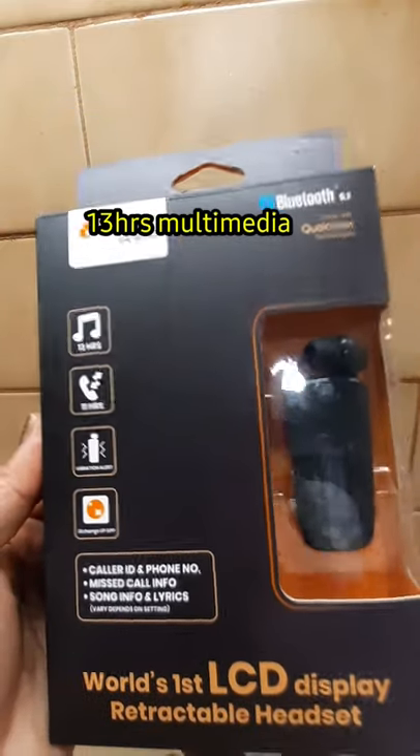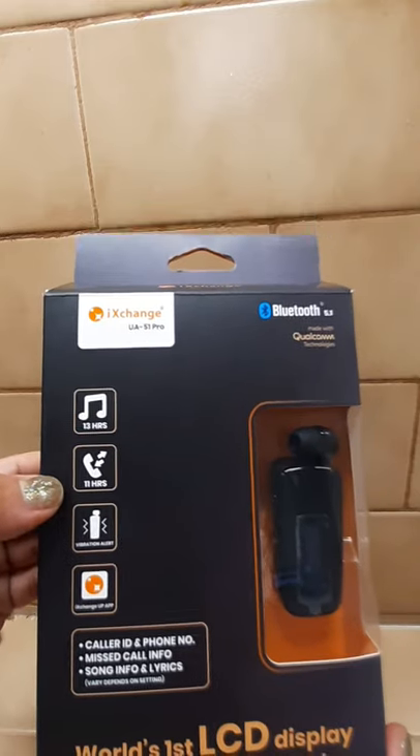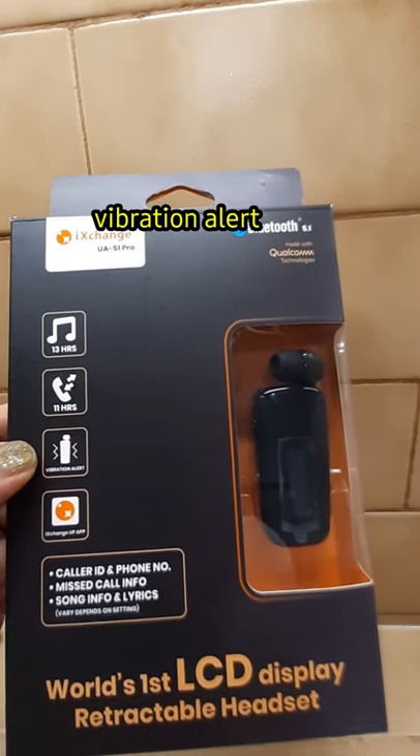It provides 13 hours multimedia, 11 hours in and out calls. It has vibration alert.